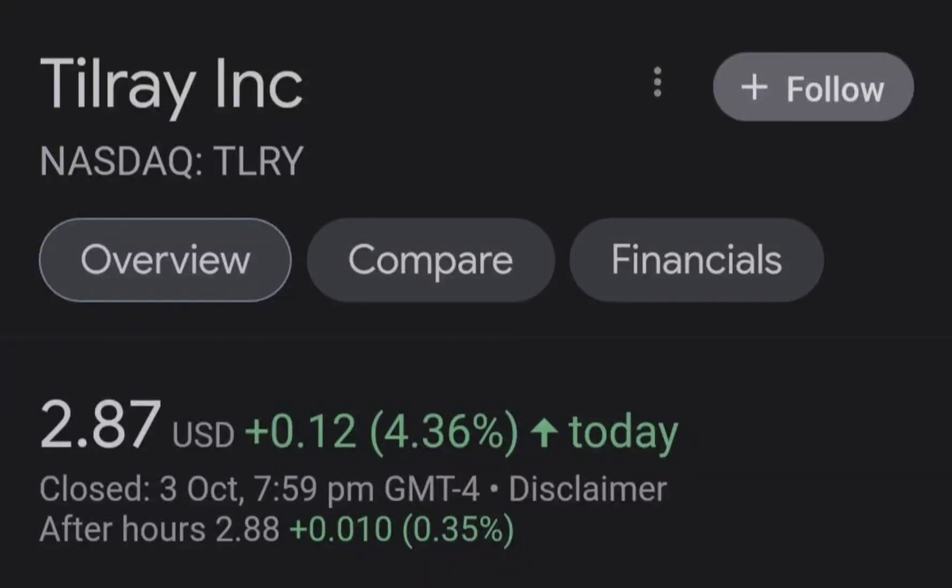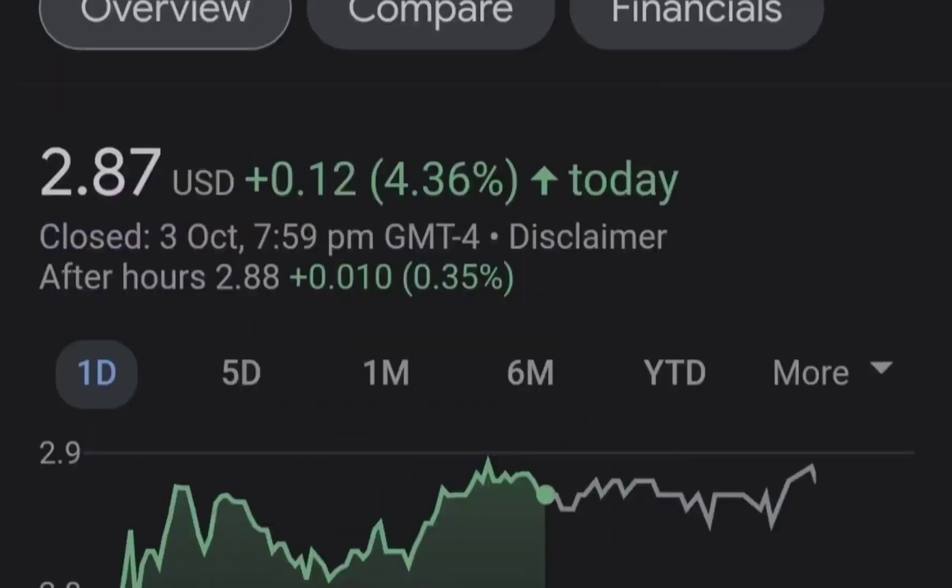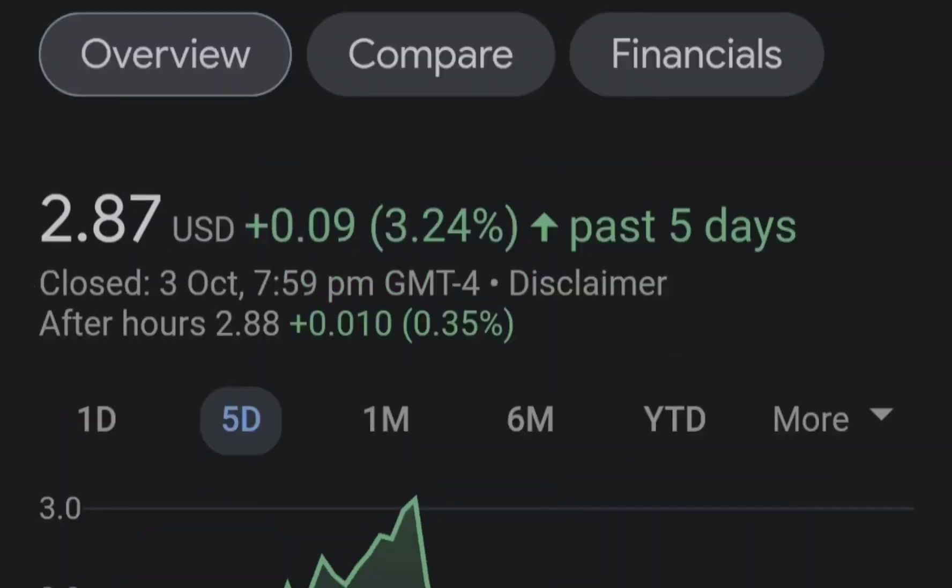Hello guys, welcome back to my YouTube channel. Today we are going to talk about this stock. I will show you where we are on a price chart and how we got there, then continue with the fundamental news that might drive the price of this company. At the end of the video I will share my thoughts and technical analysis, showing you what we should expect next.